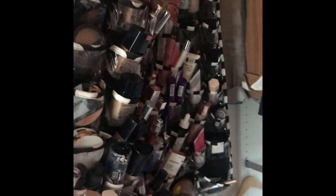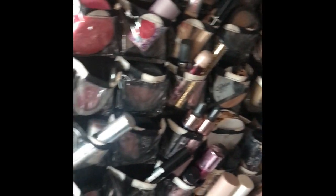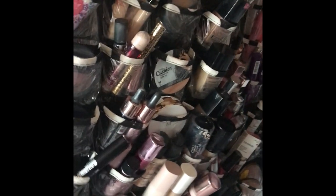Here I have makeup stored in these little hanging jewelry bags. It's easy for me because every morning I can just go in and I know where all my makeup is. So that's it — that is where I keep my wigs; the mystery is solved.